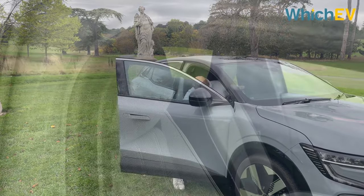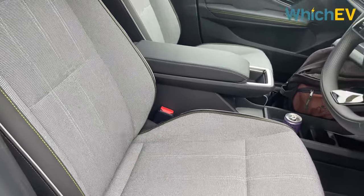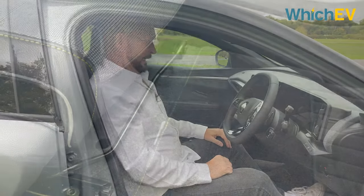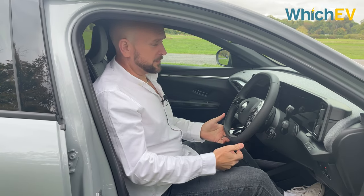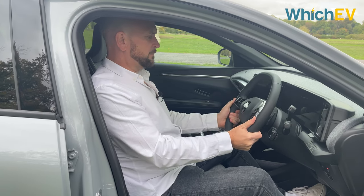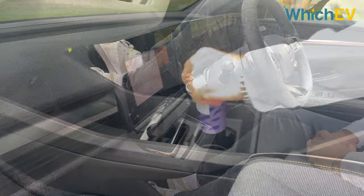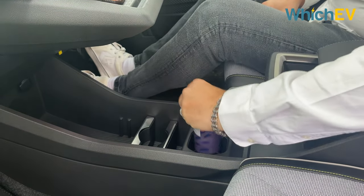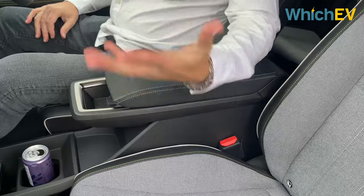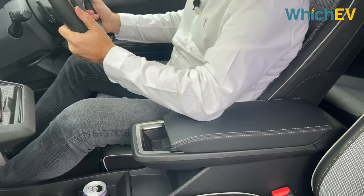Believe it or not, what you're looking at here are recycled bottle tops — that's what Renault has made a lot of the seat material from. The seats are also half electric and half mechanical adjustment. It's not rocket science to get comfortable; it's got reach and rake adjustable steering. There's a really obvious wireless phone charger here, it's pretty easy to use, and there are two cup holders — you can even remove one if you only want one. It's handy on a motorway trip; you can rest your arm on it even while keeping hands near the wheel.